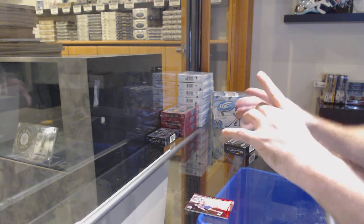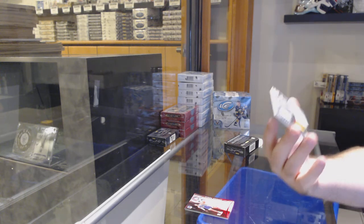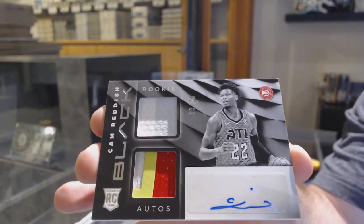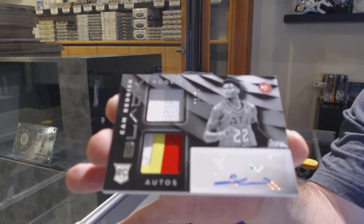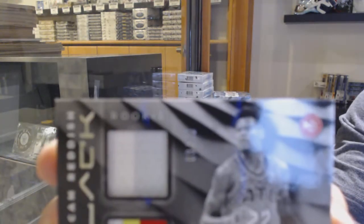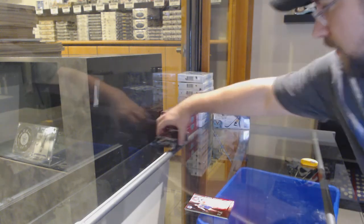Oh, I know that name - that's a good name. We've got a dual jersey patch auto rookie. And I know it's hard to see, but the jersey is slightly two colors. You guys can see it's two tones there - beautiful. All right, nice stuff.